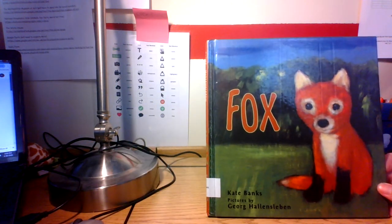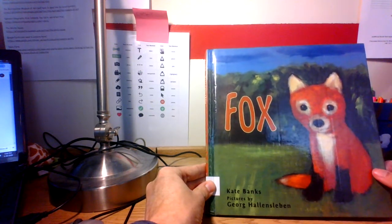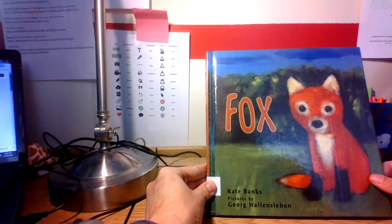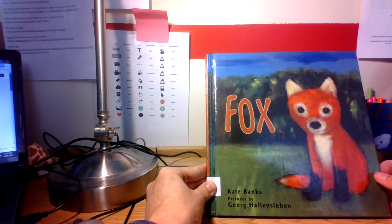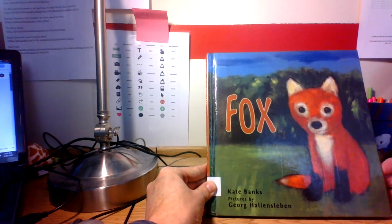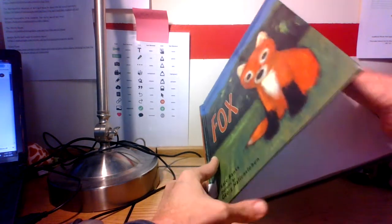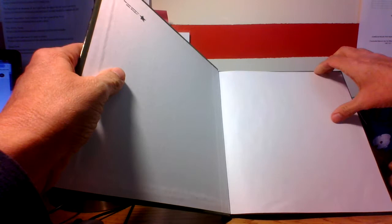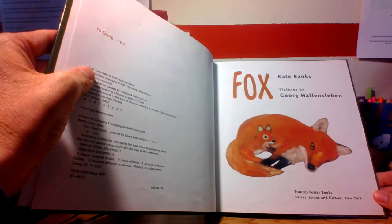One of the things I absolutely love about this book is the illustrations. The author of this book is Kate Banks, and the pictures are by George Haliss-Lieben — I think I'm saying that right. He did an amazing job and they look like paintings. I really think you're going to enjoy this book too.